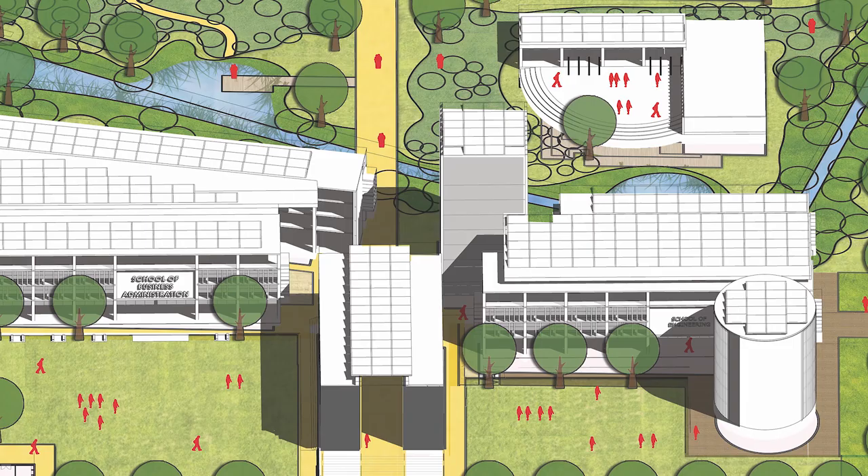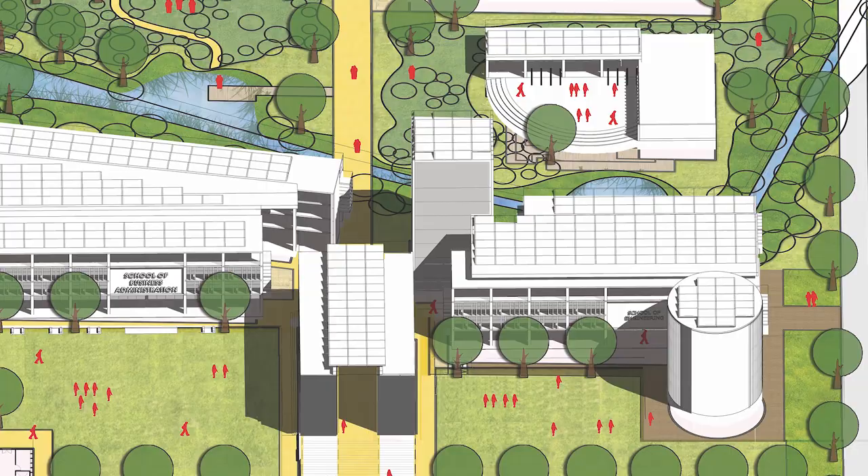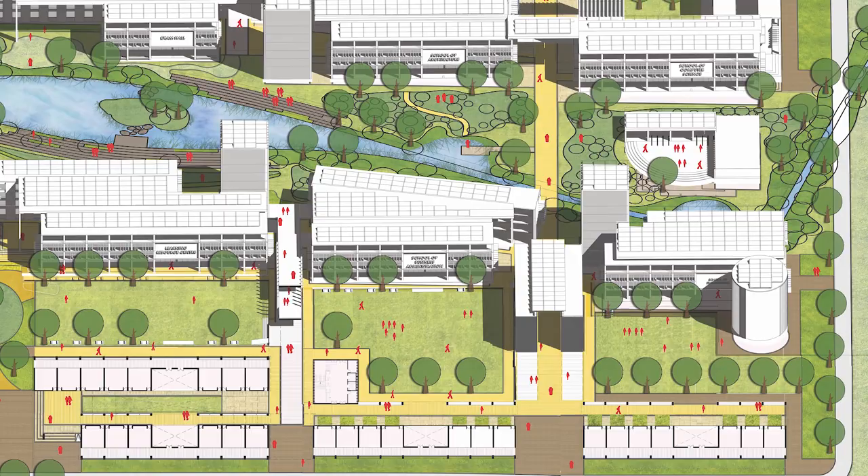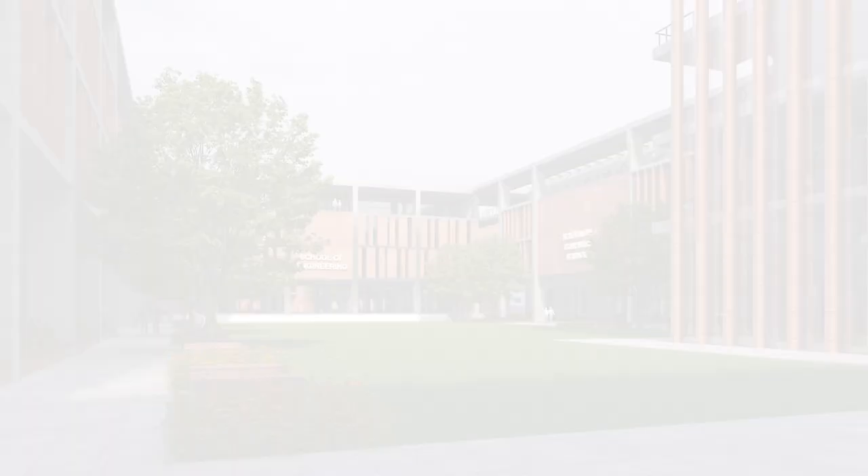We believe that this master plan and building designs shall truly result in a green and sustainable campus which shall be easy to maintain and reduce waste and carbon footprint over time, making a world-class university campus. We believe that the campus design will be a benchmark for such similar campuses in the region.